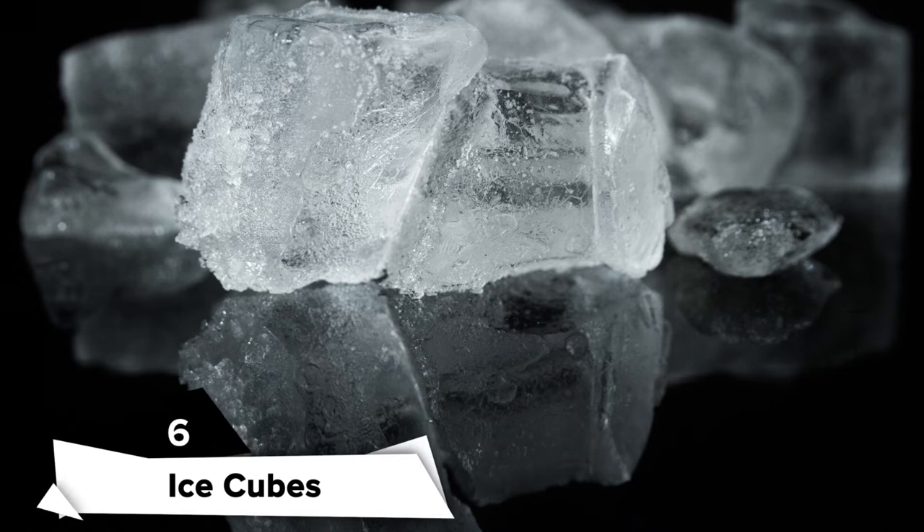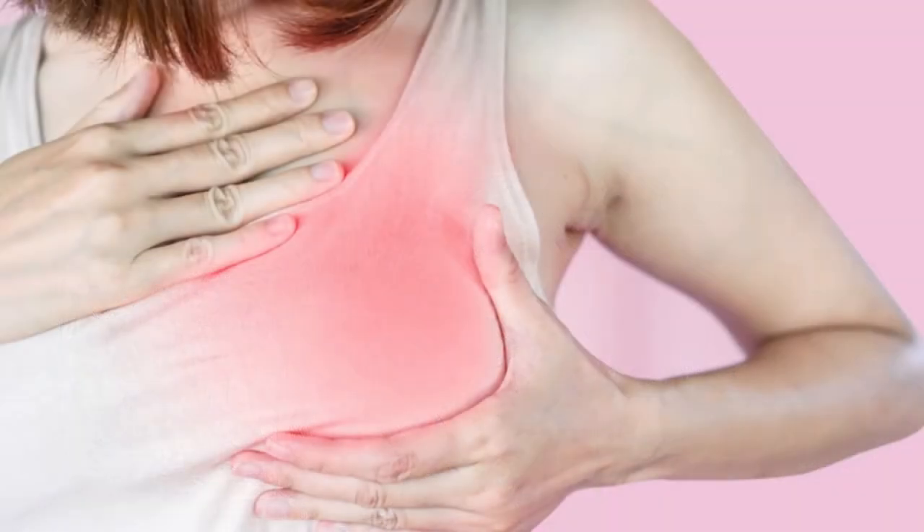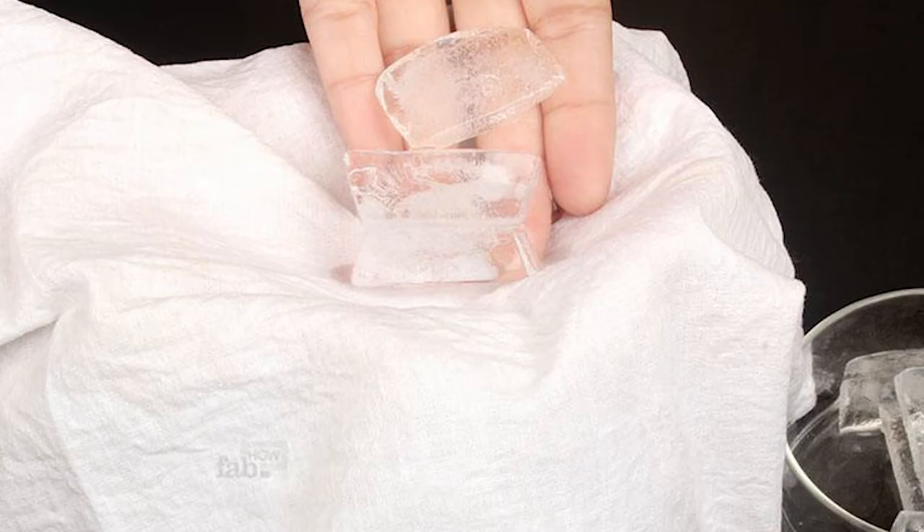Ice cubes. Cold compresses can come in handy. If you'd rather try something colder than a warm compress to soothe painful sore nipples, ice cubes should help. After all, it's a universal remedy for soreness. To do this, just place some ice cubes in a cotton cloth and gently press it against your nipple for around 10 minutes. You can use this method regularly for relief.